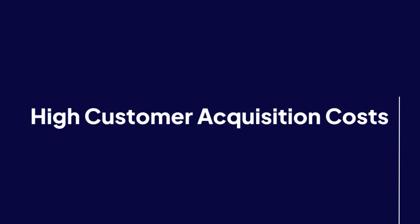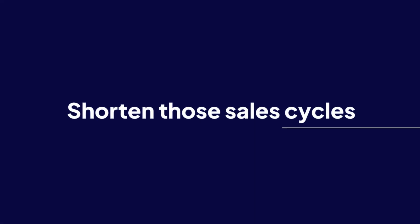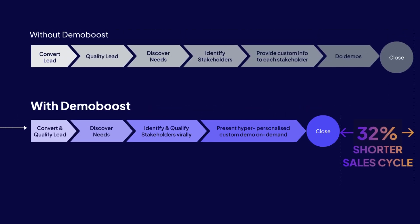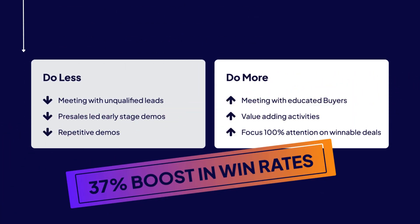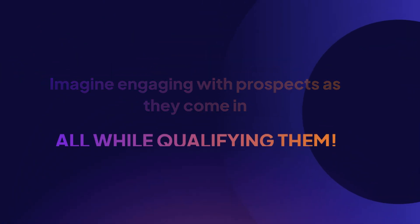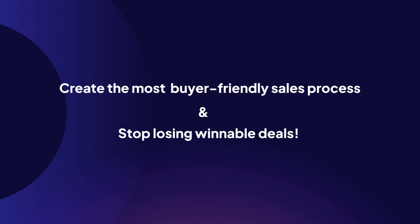Say goodbye to high customer acquisition costs. Shorten those sales cycles and boost your win rates. Imagine engaging with prospects as they come in, all while qualifying them. Create the most buyer-friendly sales process and stop losing winnable deals.